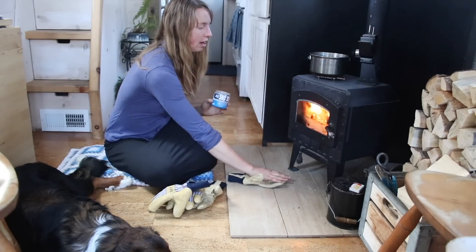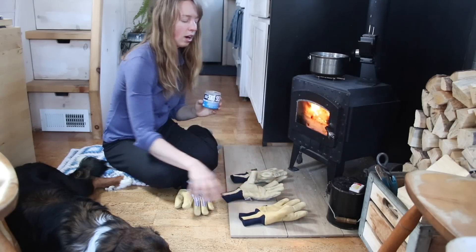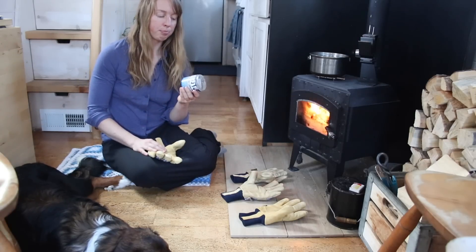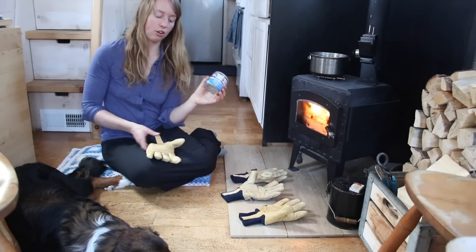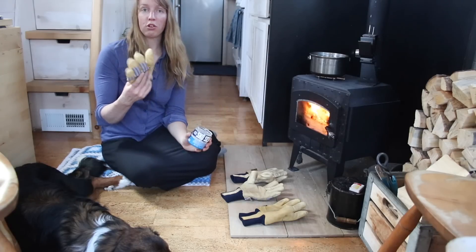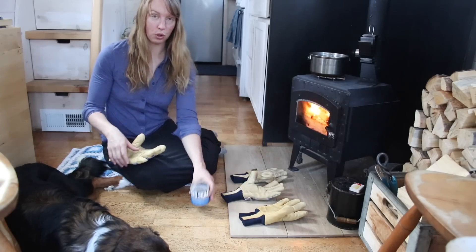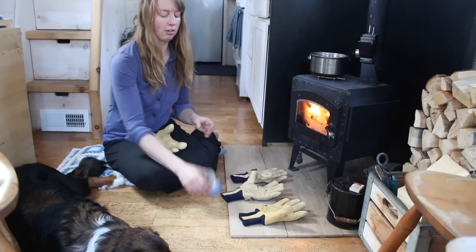I'm going to lay these close to the stove here. You do want to make sure your leather is dry when you do this, and the warmer the better. If you don't have a wood stove, you can put them in a dryer for a few minutes to warm them up, or run a hair dryer on them. If you use a hair dryer it'll really melt this stuff in, which helps.